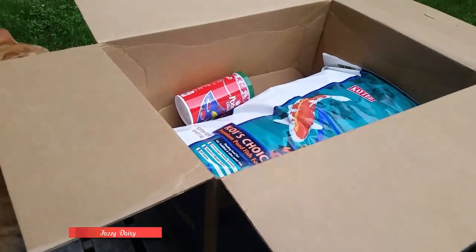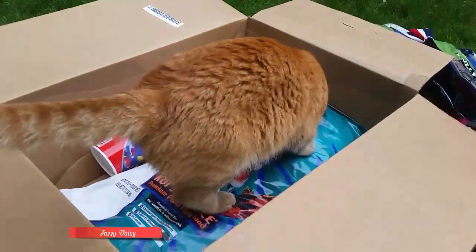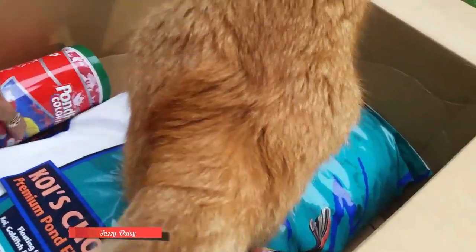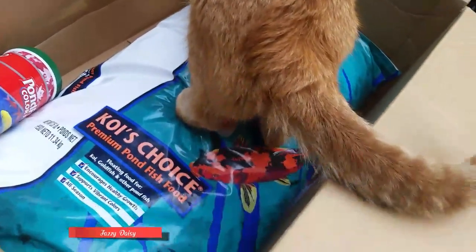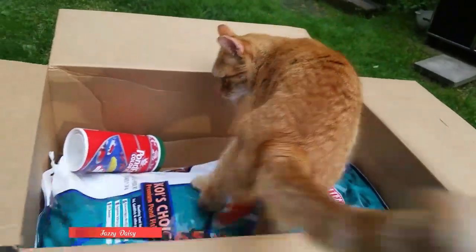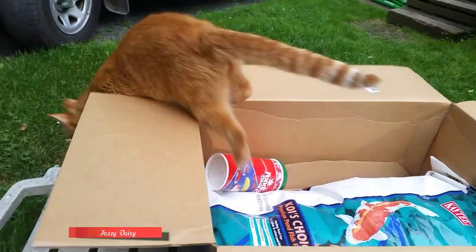Cooper wants the box — you want to get inside the box? Look, okay, woo! Cooper loves it. He only wants the box. So we have Koi choice. He's going to use the box. Right Cooper, do you like it? He's going down.